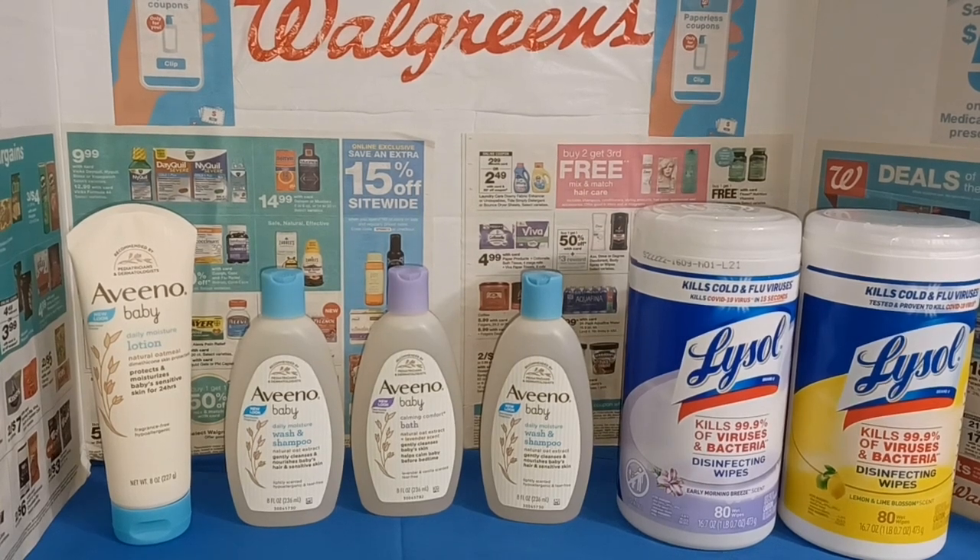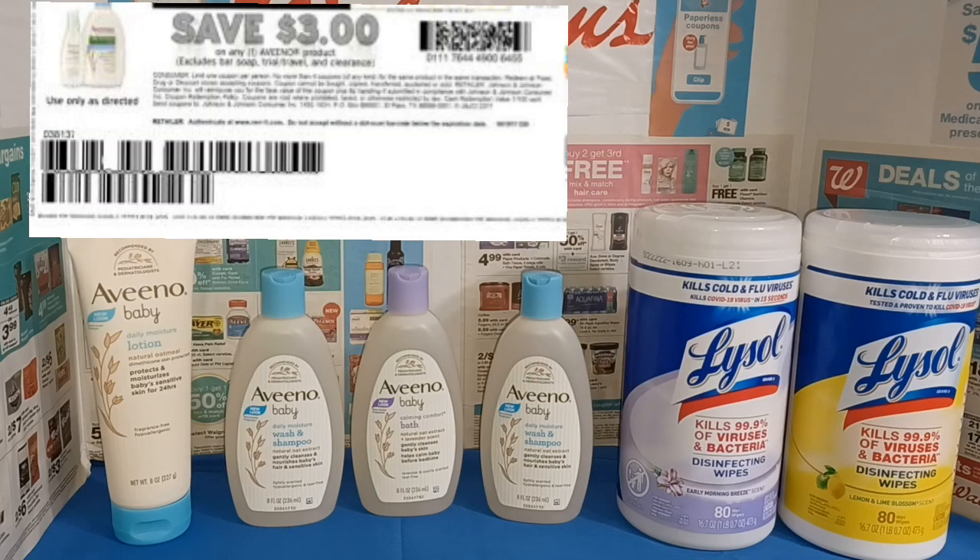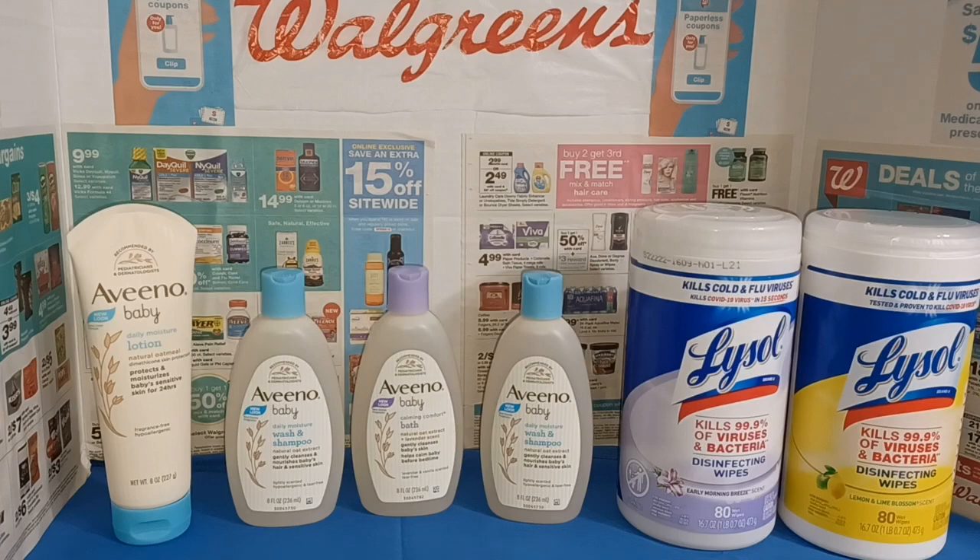We had a $3.50 off of two manufacturers coupon that you could print from coupons.com. So that would make at least one of the bottles $1.25, which is pretty good.